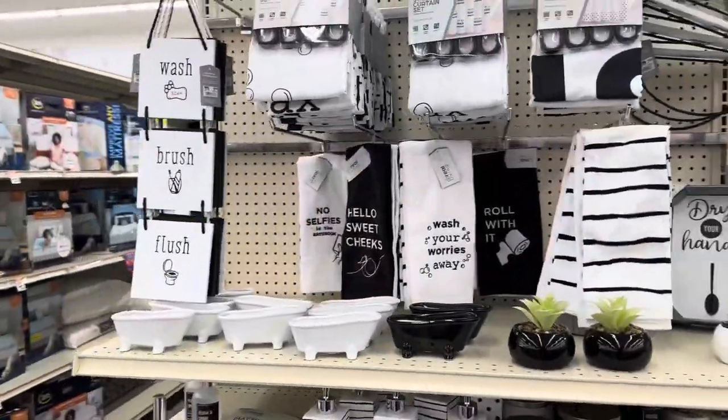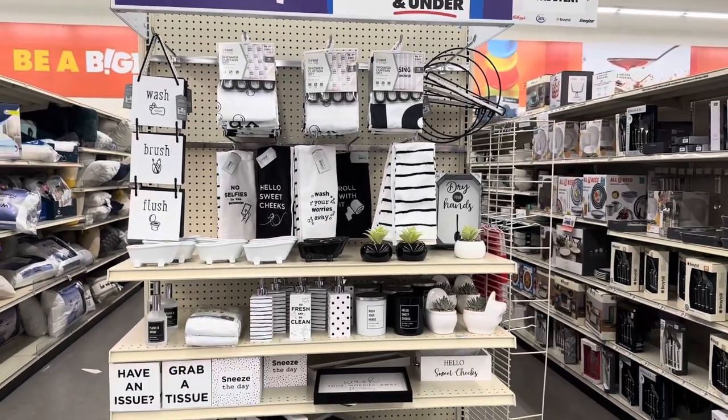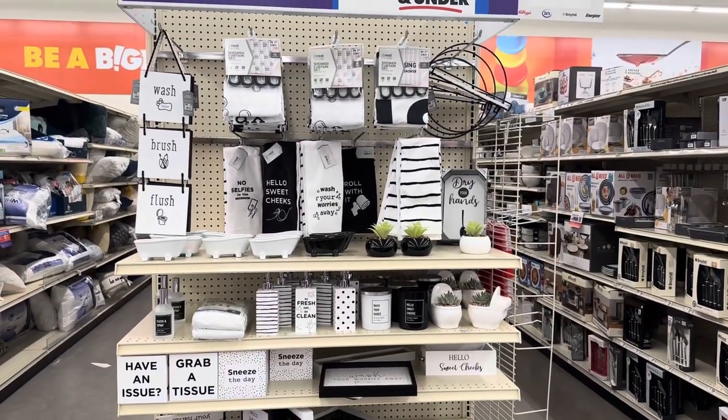Hi guys, welcome back! I'm here at Big Lots to look at the home decor they have and some of their bathroom items.